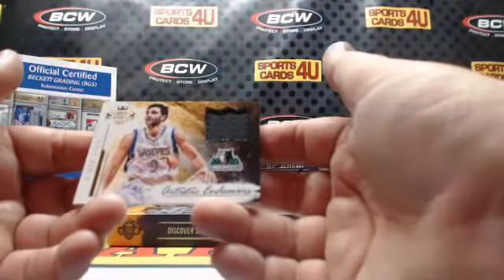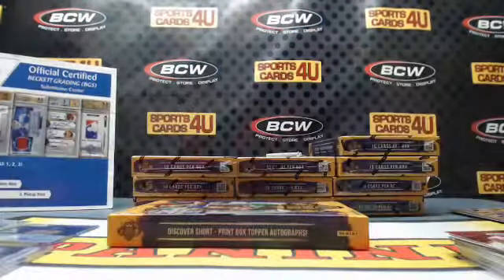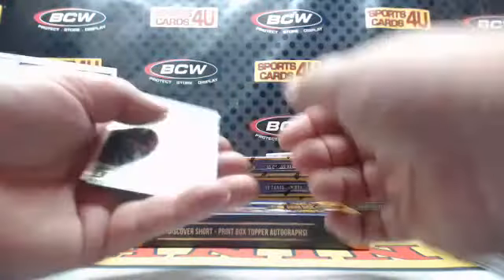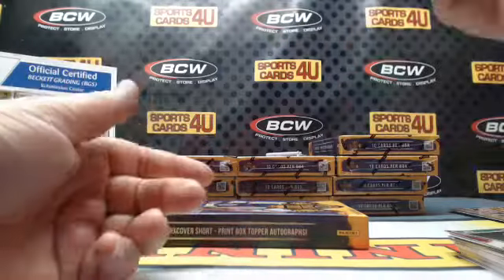Artistic Endeavors memorabilia for the Timberwolves, Ricky Rubio — 210 out of 299. Rookies: Jordan Mickey, Celtics, and Lakers Larry Nance Jr.